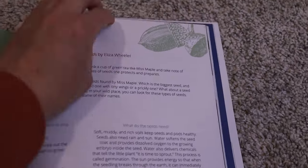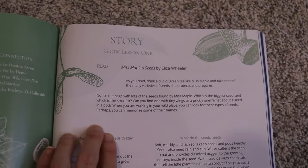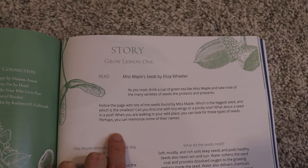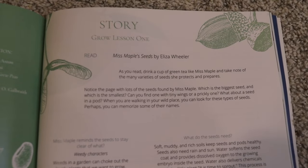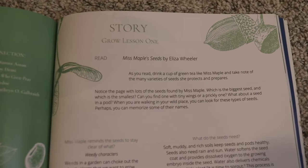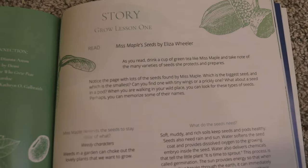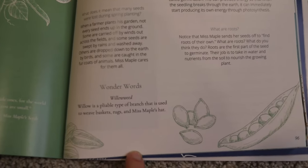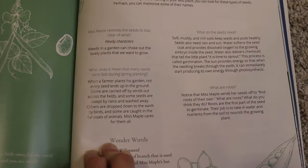Over here is where your lessons actually start. Every week, lesson one is going to start with reading one of the books that you have to get in order to do this. This particular week you're going to be reading from Miss Maple Seeds, and then it has some information for you to discuss — just some questions to ask or things to point out to your children.